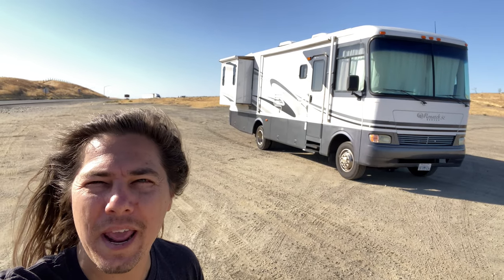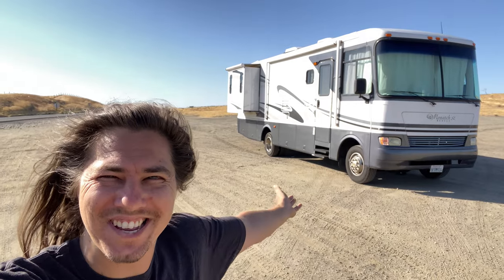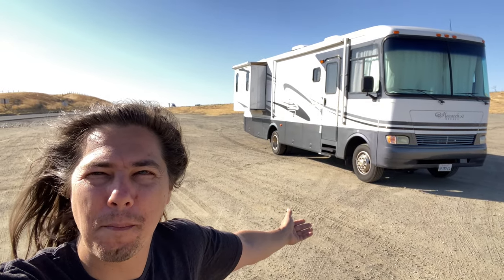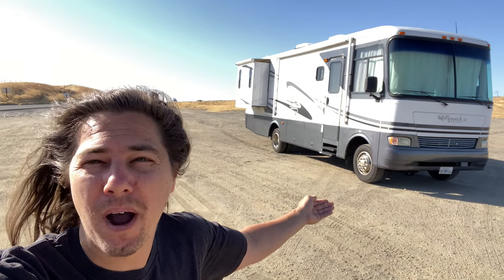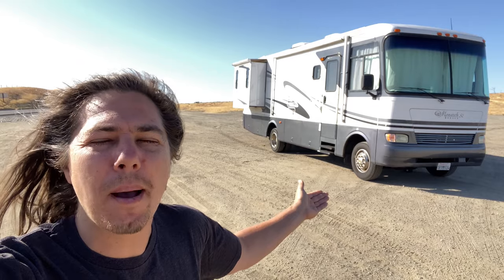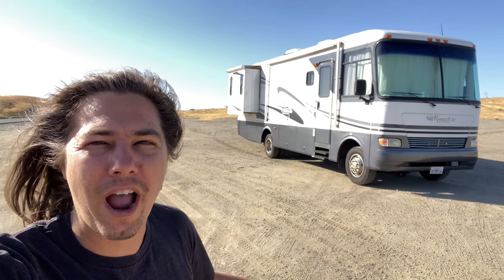Welcome back to Rolling Stonks. My name is CJ and this is my 2004 Monaco Monarch Motorhome. This thing is super sweet. I bought this to tour with my band and it's done a great job. This thing is a solid RV. Let me show you around.